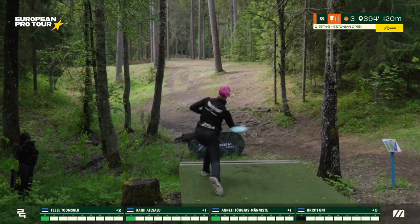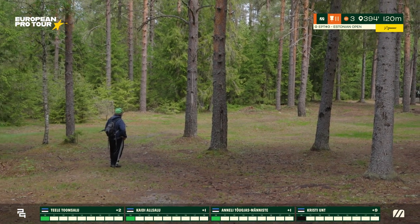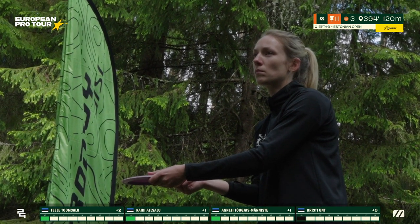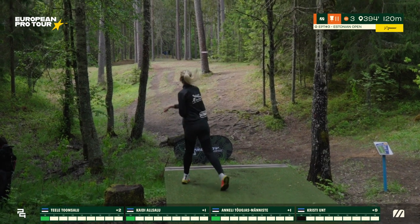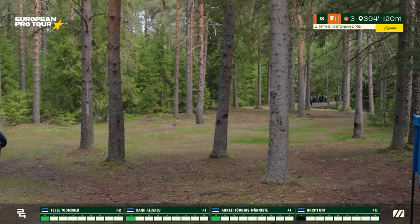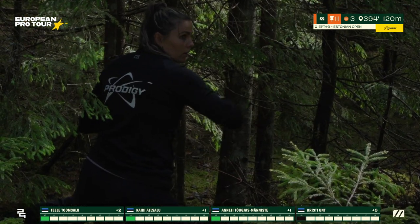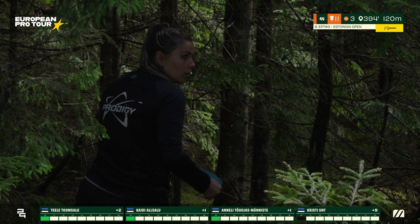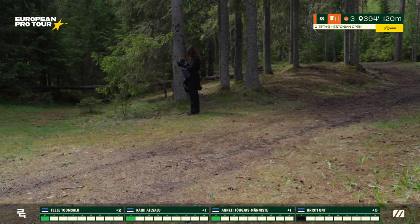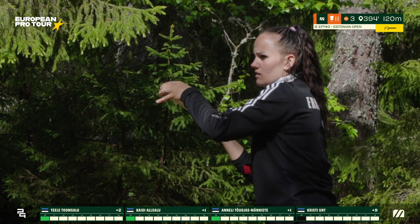Anneli goes for the forehand with a ton of power using an overstable disc, playing towards that open right side, leaving herself about 40 meters up to the pin. I think that was a layup play — just trying to give herself a good easy look for her three. Christy does the same shot but slightly better — she'll have an even easier time. This is a big approach here for Kaidi — very low, she tries to battle through the rough on the left side.